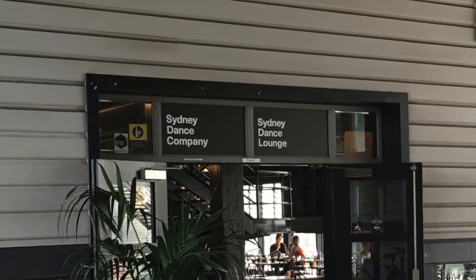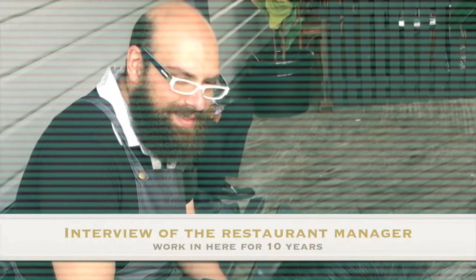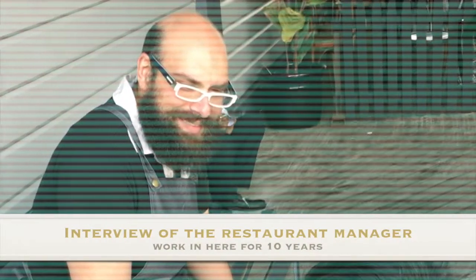We interviewed the restaurant manager in the building. He said: "I have been here for 10 years, but I can still recognize the historical form of some retained elements, and I think it's interesting. I want to introduce it to my friends."